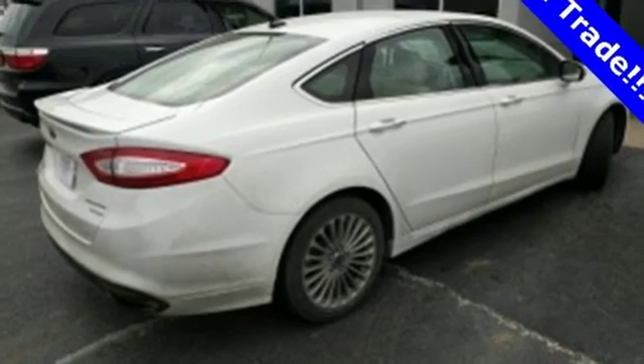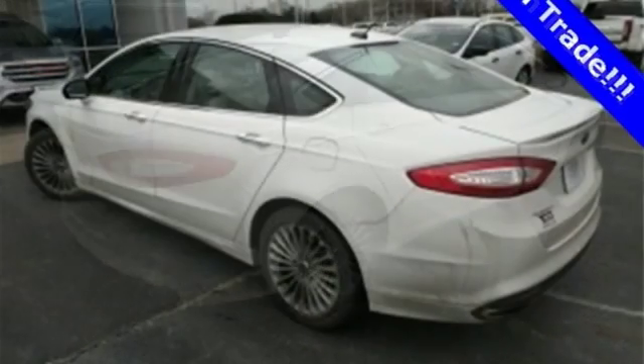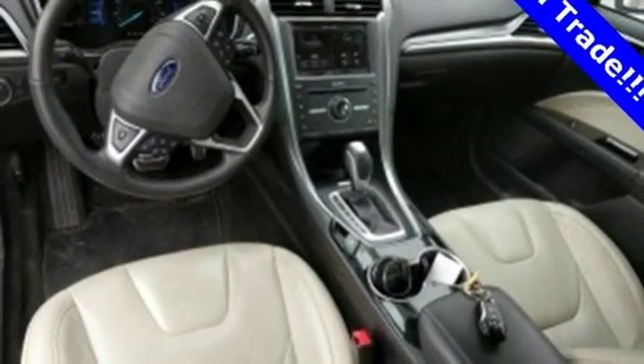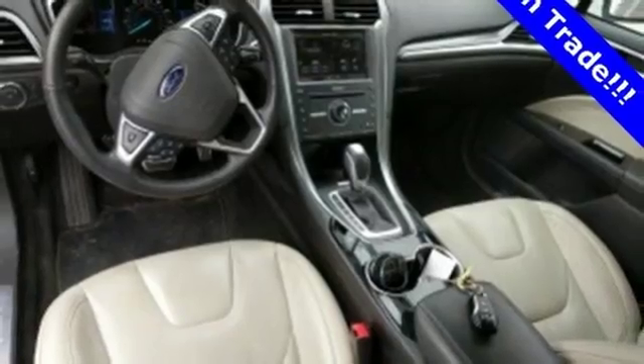This sleek and stylish vehicle is all about the details with superb craftsmanship inside and out. The quiet cabin includes an audio input jack, multifunction steering wheel and a personal safety system.